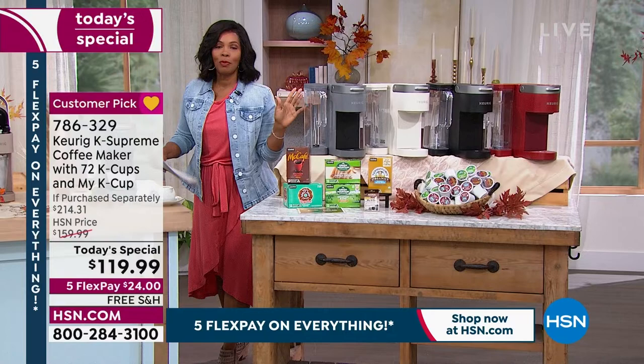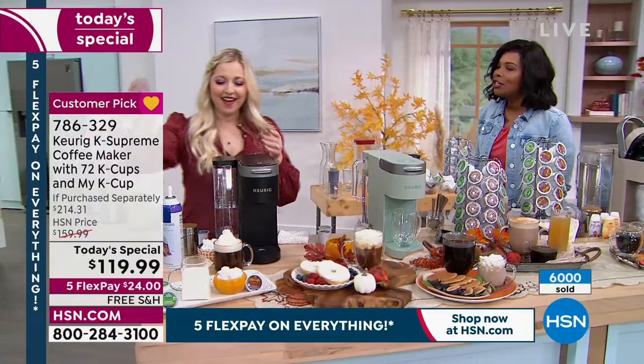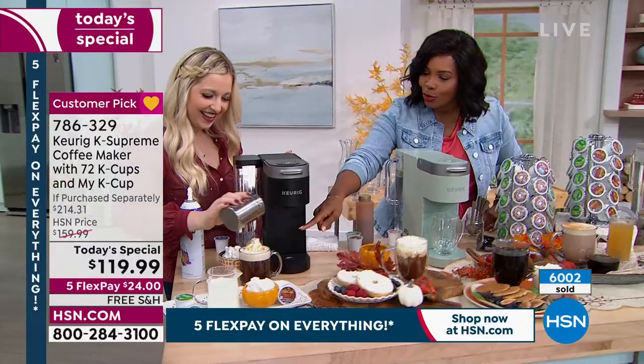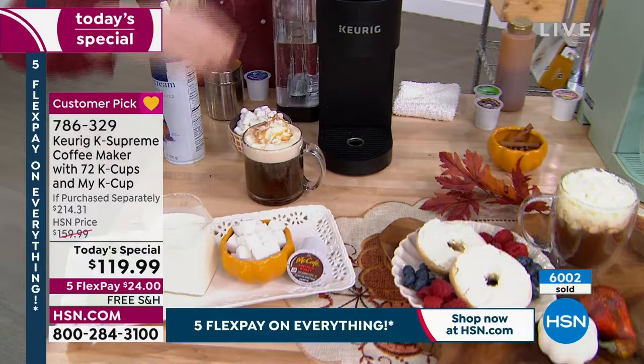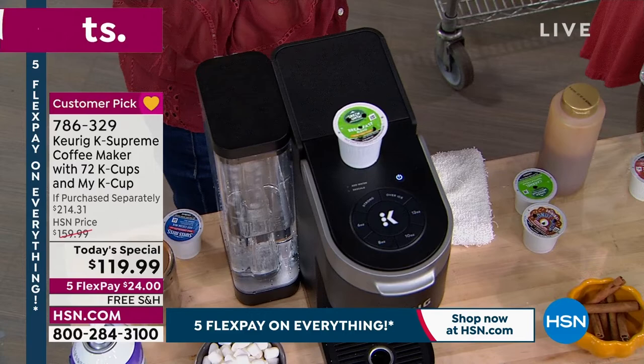Everything is on five FlexPay and you've got free shipping. Taylor Mock is joining us — and everybody in the studio loves coffee! Taylor made a breakfast blend with fat-free caramel whipped cream and a little bit of cinnamon on top — a real fall extravaganza, perfect for when you're getting your fall decorations out in the comfort of your own home.